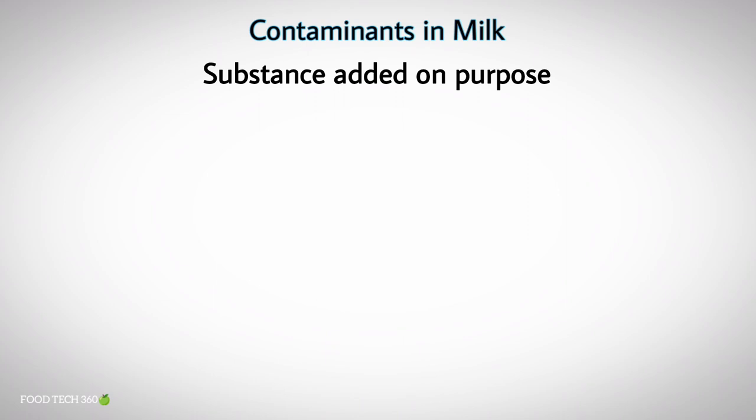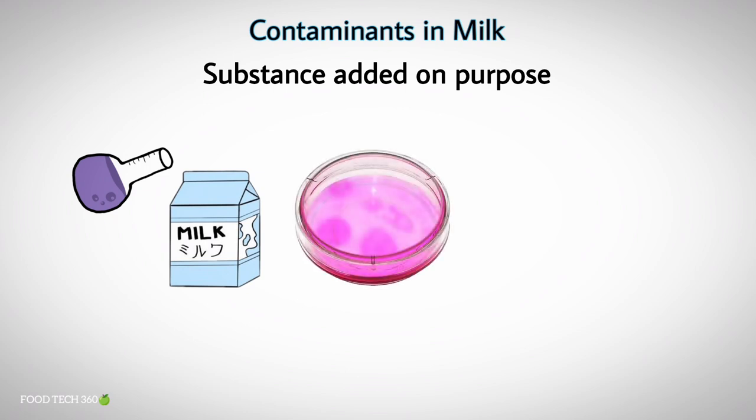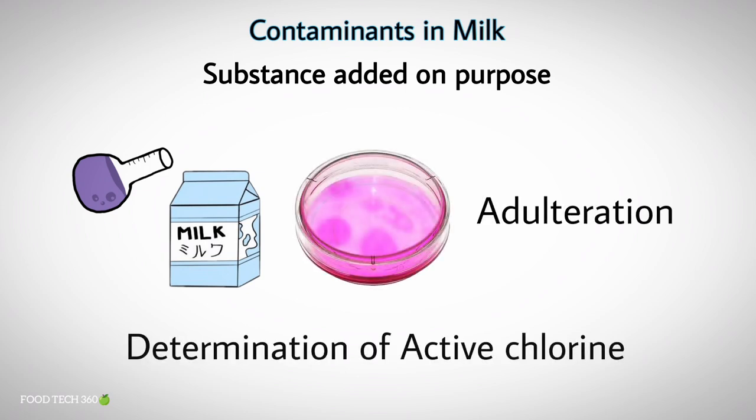Another contamination is due to substances added on purpose. Sometimes disinfectants are added to milk to achieve a low colony count. This is, of course, adulteration. Determination of active chlorine may detect such adulteration.